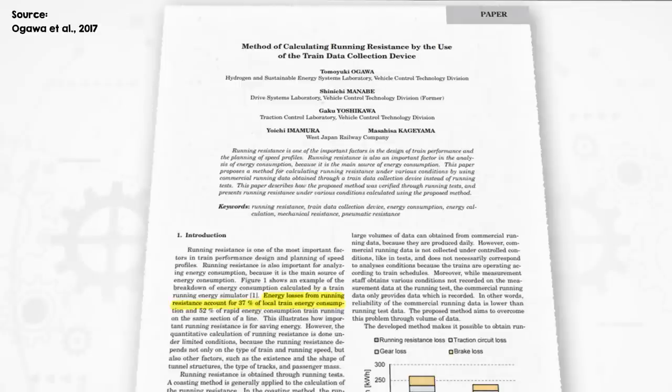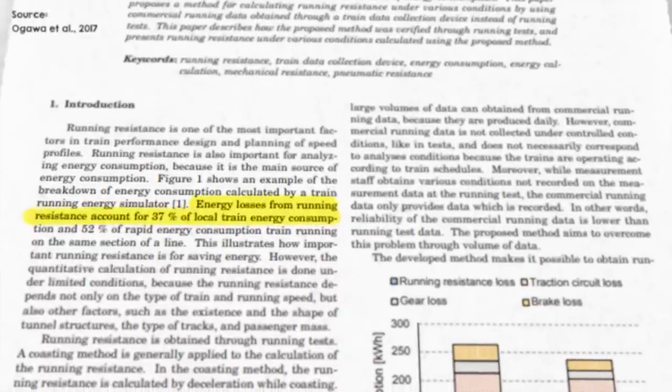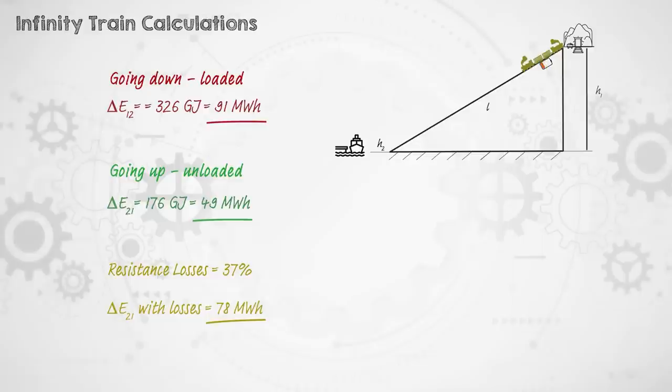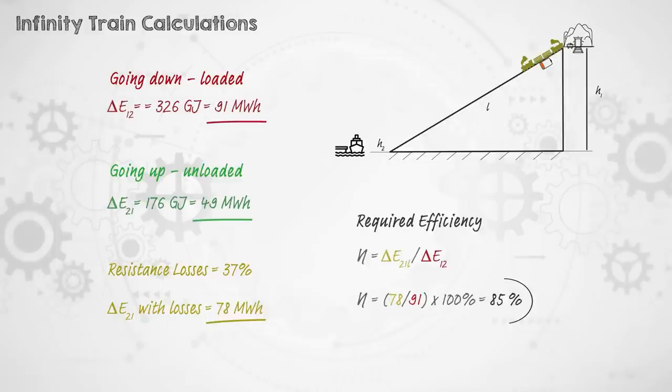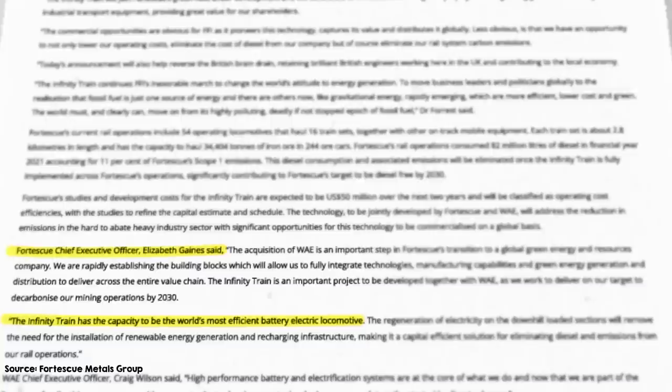Adding rough estimates for those losses — assuming running resistance accounts for 37% of energy consumption, based on the low end of a published study on passenger trains in Japan — the train needs 49 megawatt hours to climb without losses, but about 78 megawatt hours with losses included. That's still less than the 91 megawatt hours available from gravitational potential energy, but requires about 85% conversion efficiency, which is pretty high. Fortescue CEO Elizabeth Gaines does mention the Infinity Train has the capacity to be the world's most efficient battery electric locomotive. The numbers don't suggest the project is physically impossible — the physics makes sense, at least at back-of-envelope level, with no free energy or perpetual motion required.